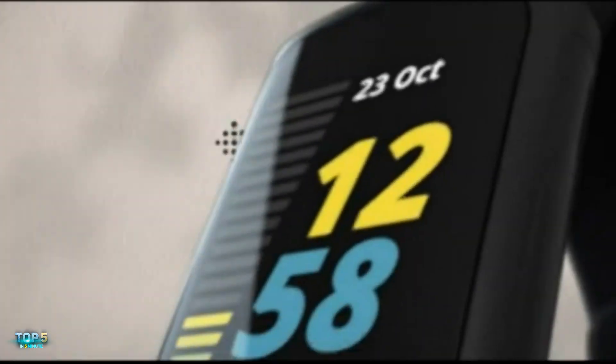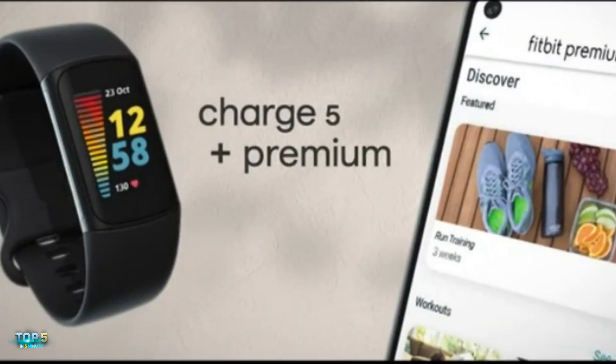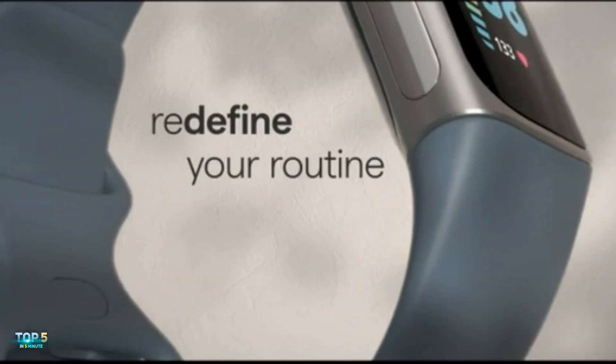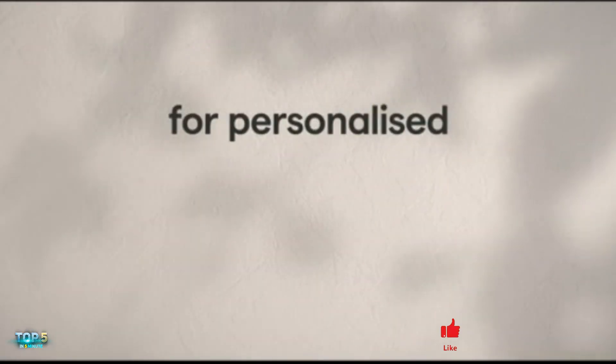The Fitbit Charge 5 is the latest in the Charge line from Fitbit. This well-equipped activity and health tracker packs advanced technology into a slender device and features a color touchscreen. The smartphone-enabled device helps you manage stress and stay on top of heart health and sleep. The Fitbit Charge 5 boasts a 7-day battery life on a single charge.